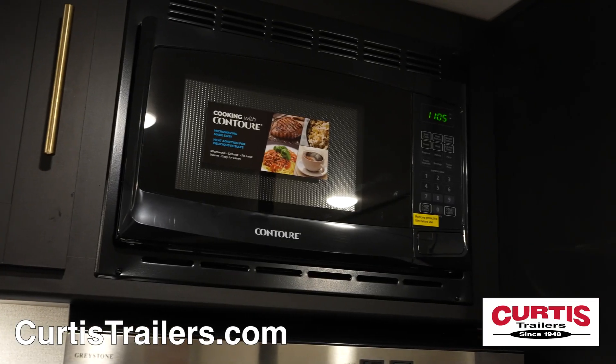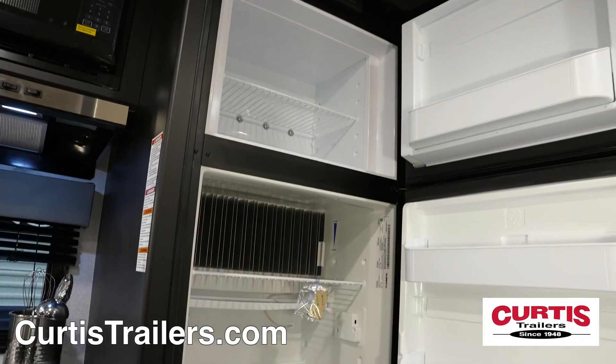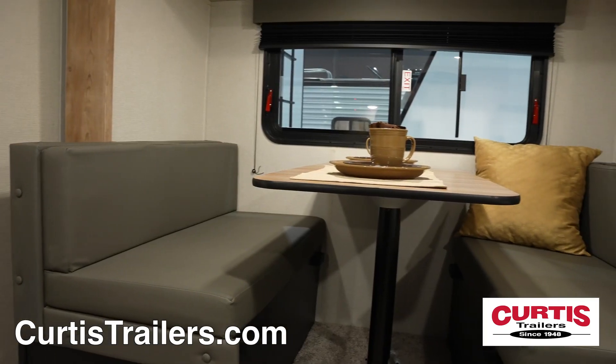Inside, you'll find a kitchen with microwave oven, two-burner cooktop, undermount sink, and two-door refrigerator across from a leather booth dinette.